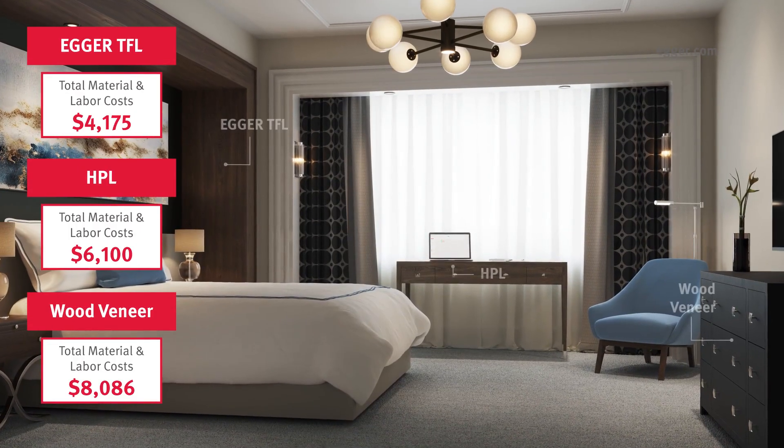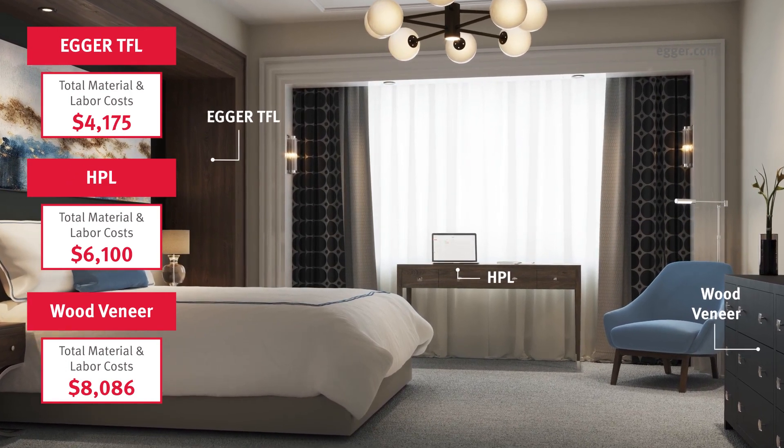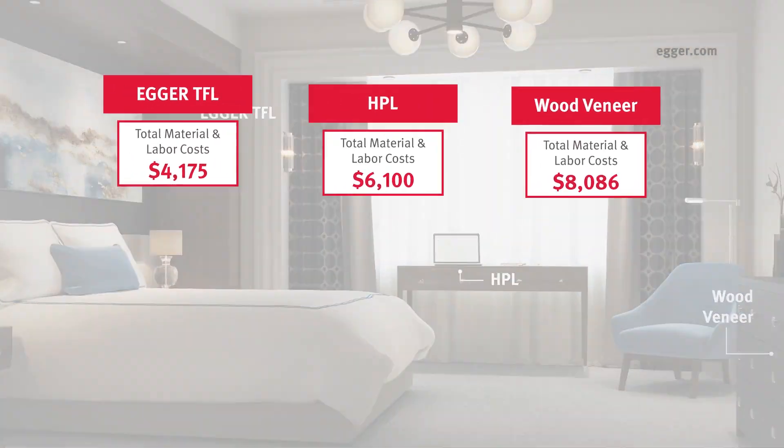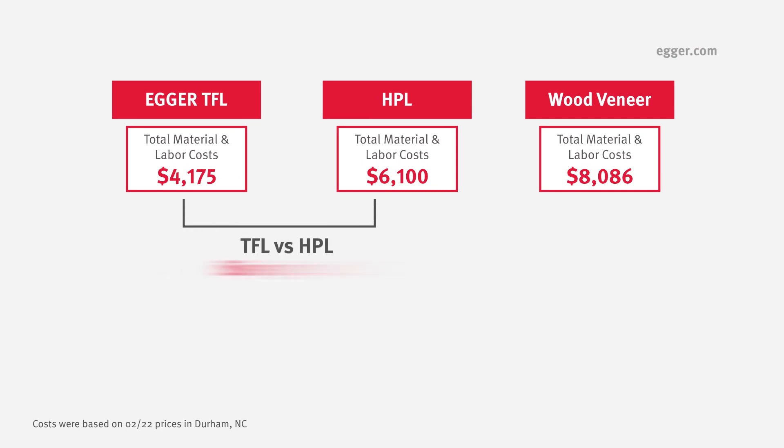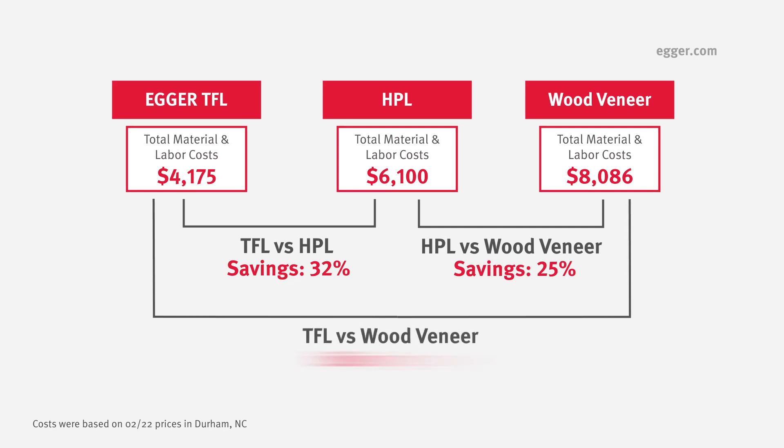There were similar savings in pricing this hotel guest room. According to Thompson Millwork, total material and labor costs for TFL and laminates resulted in a 32% savings versus HPL and a 48% savings versus wood veneers.